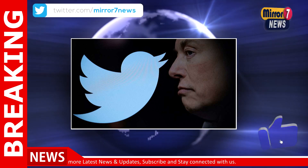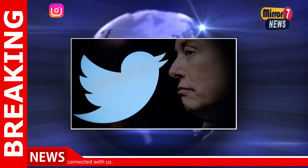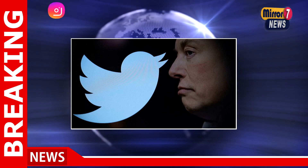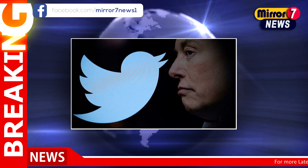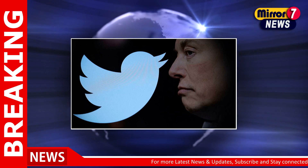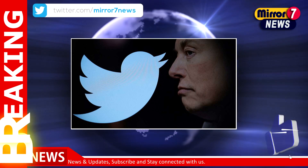Twitter CEO Elon Musk promised to bring the priority feature last month in November. He said that it will help in defeating spam scams. As per details on the About Twitter Blue page, Twitter Blue subscribers will now get priority in replies over others with more visibility. However, the micro-blogging site hasn't given any detail about how it will actually work in case of spam.